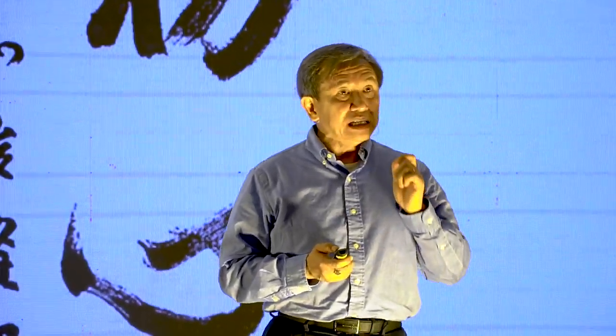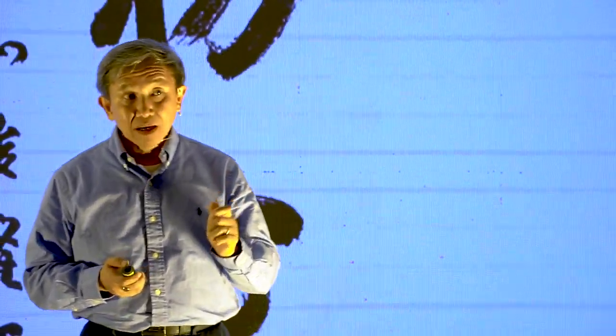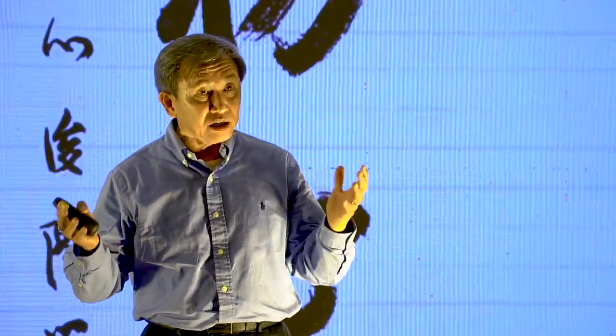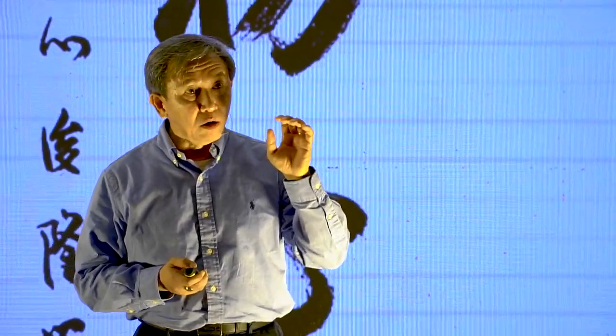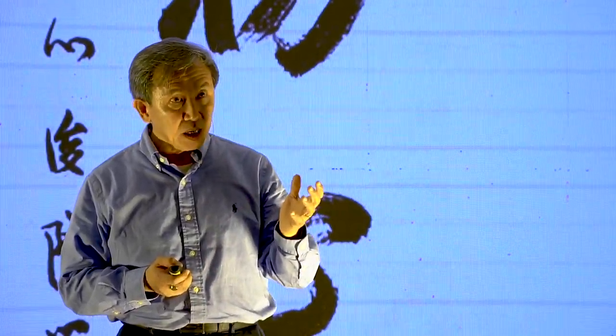Tathagata also represents the Zen mind that can see things as they are, that can see the diversity of things as they are, and gradually recognize the original nature of all things.